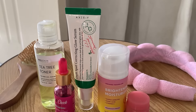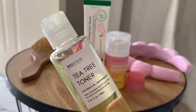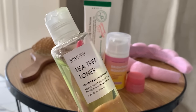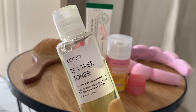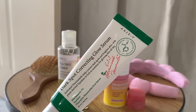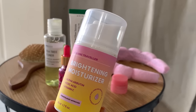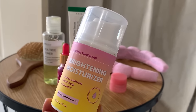I'm doing the routine of morning skincare and let me show you what I'm using today. Recently I started using this tea tree toner, and if you have acne prone skin, you're going to love it. After this, this is Axis Y Dark Spot Correcting Glow Serum. It's a Korean product. After this, this is the Brightening Moisturizer. It's good.